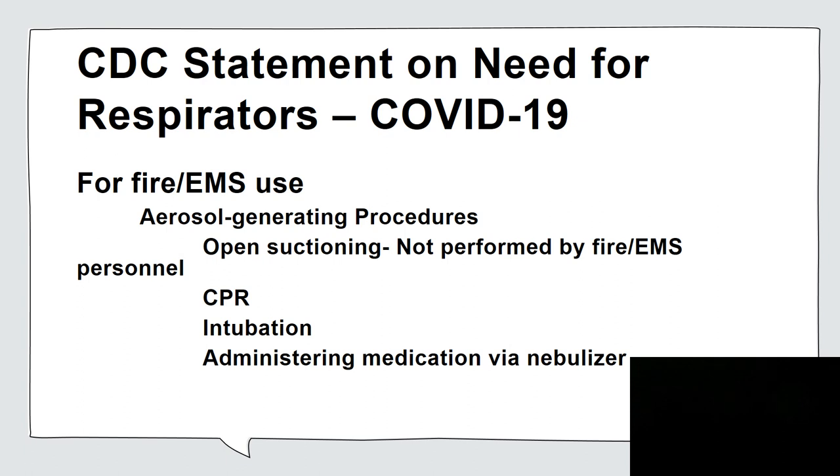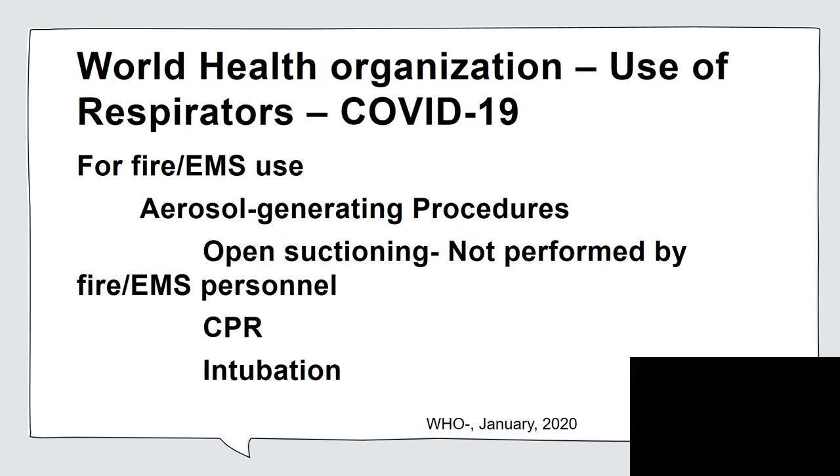EMS does not perform open suctioning. So respirator use for COVID-19 would focus on if you are going to be doing CPR, intubation, or administering medication through a nebulizer. The World Health Organization also has a statement on respirator use for COVID-19, specific to fire EMS, focusing on aerosol-generating procedures as the only time one might need to wear an N95. Since open suctioning is not performed by fire EMS, what remains would be CPR or intubation.